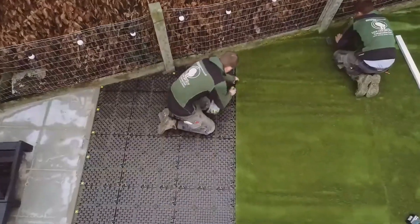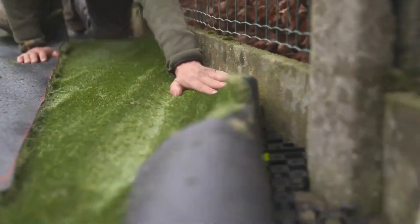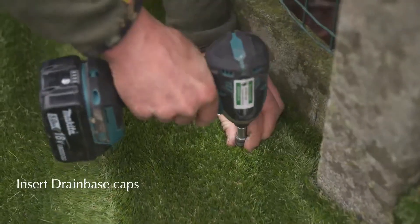A single drain-based tile can store up to 8 gallons or 30 liters of water per 11 square feet or 1 square meter. Additionally, they offer protection against turf sliding.